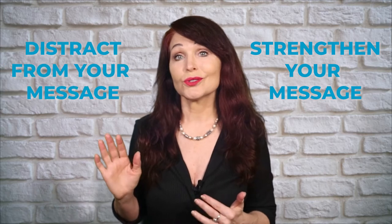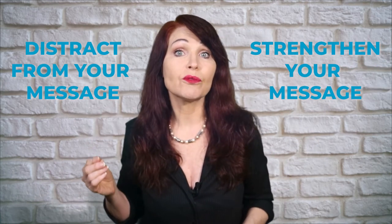Every movement that you make in your speaking presentation will either strengthen your message or distract from your message. I see so many enthusiastic YouTubers waving their arms around too much trying to grab everyone's attention. But all that does is turn people off. It's super distracting. People are going to go to the next video because it's not strengthening the message, it's distracting from the message. And the message is the most important thing.